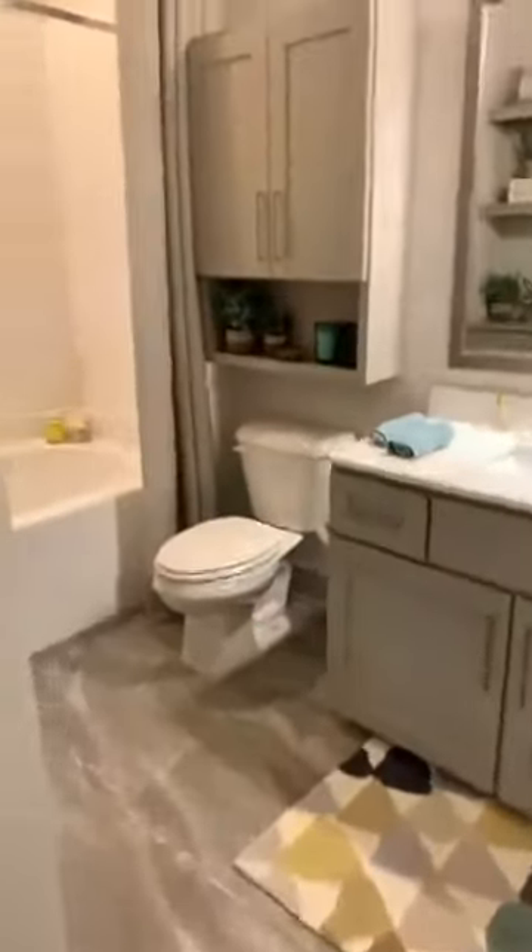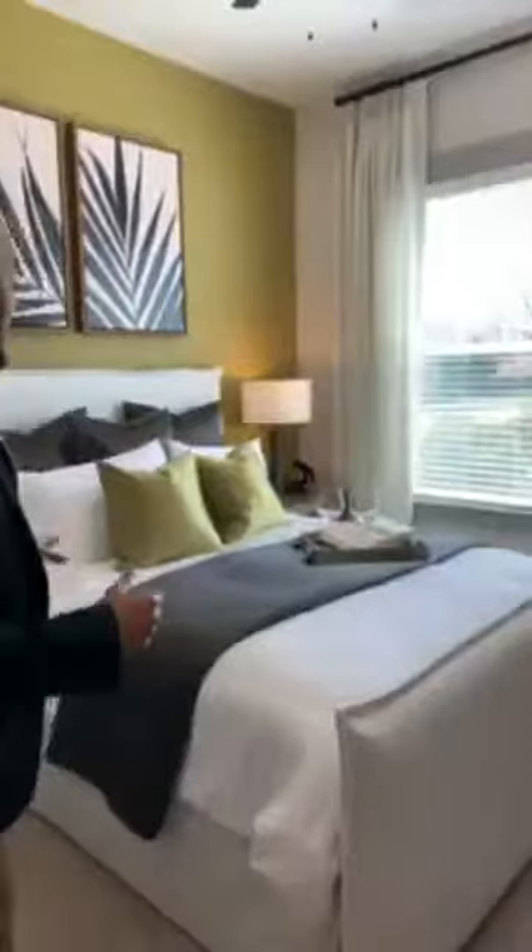And then it walks right into our second bedroom, second bath. As you see, you still have the tile flooring, garden-style tub bathroom as well. That then flows right into the second bedroom. Also a huge window, which lets a lot of that natural light in as well.